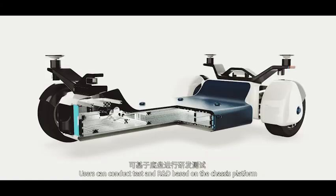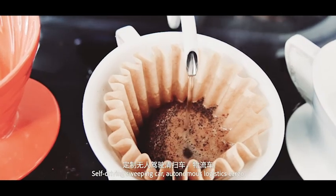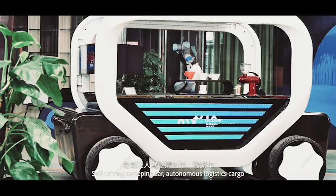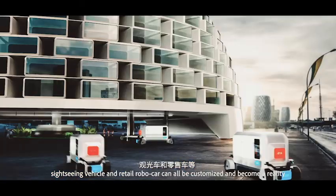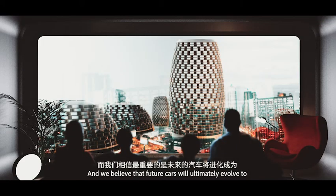Users can conduct tests and R&D based on the chassis platform. Self-driving sweeping car, autonomous logistics cargo, sightseeing vehicle, and retail robocar can all be customized and become a reality.